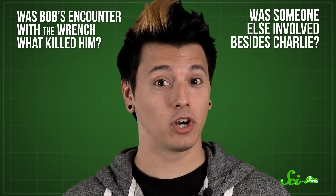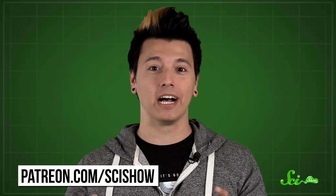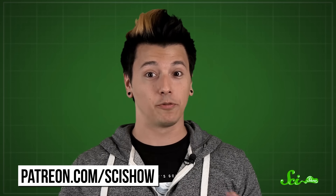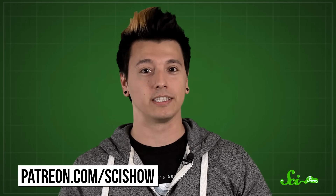But there are still open questions. Was Bob's encounter with the wrench what killed him? Was someone else involved besides Charlie? Unfortunately, we can't answer those questions because we're out of time and Game of Thrones is about to come on. Thanks for watching, and thanks especially to our patrons on Patreon who make this show possible. If you want to help us make episodes like this, go to patreon.com/scishow. And don't forget to go to youtube.com/scishow and subscribe.